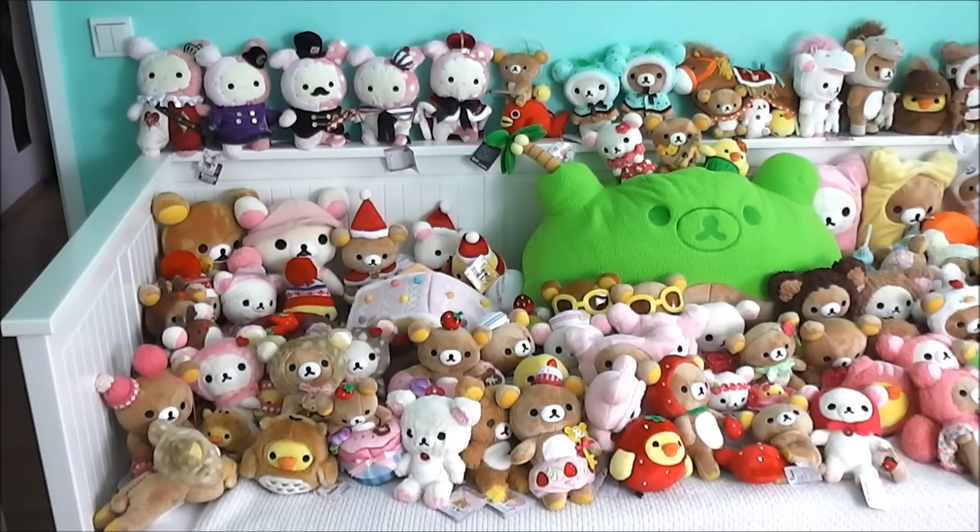So I'll be zooming in and showing you guys slowly. If you want to see really detailed pictures of the plushies, see the tags, and get some information on where you can buy them, etc.